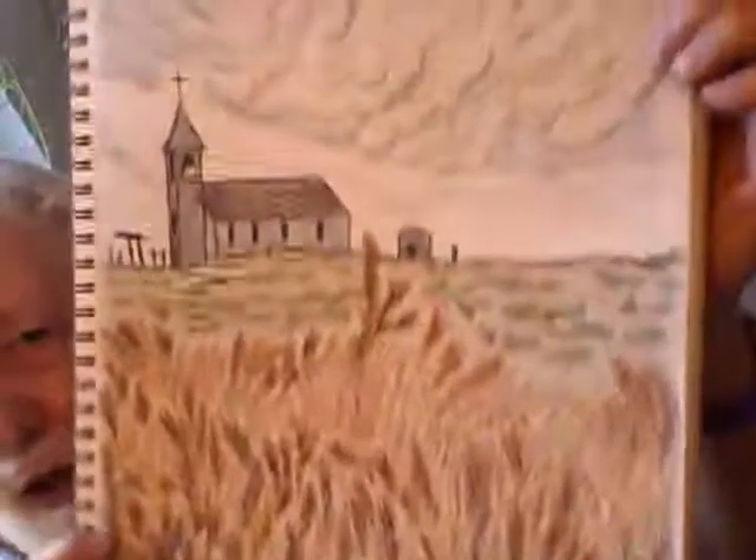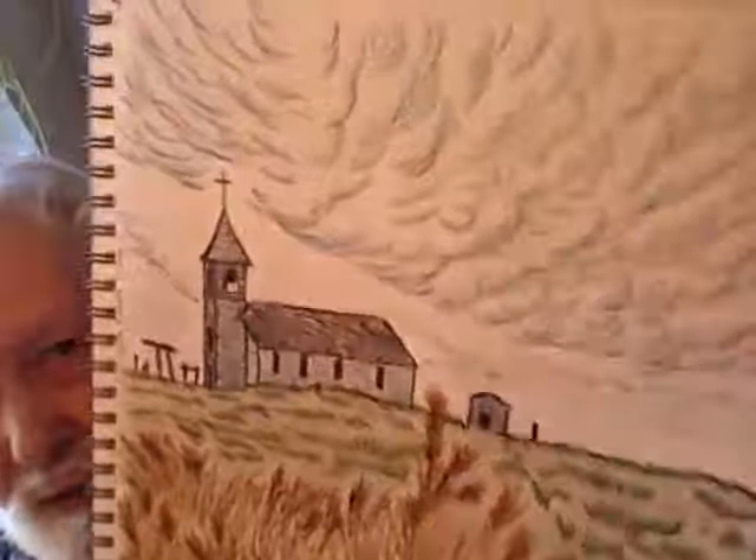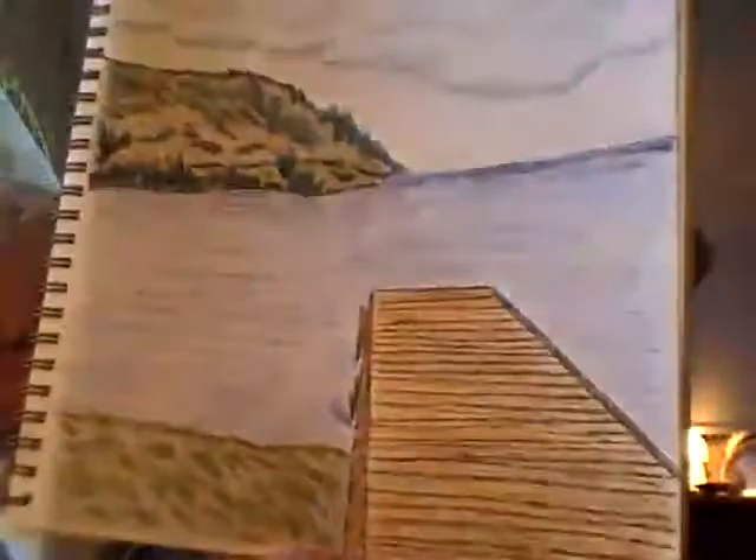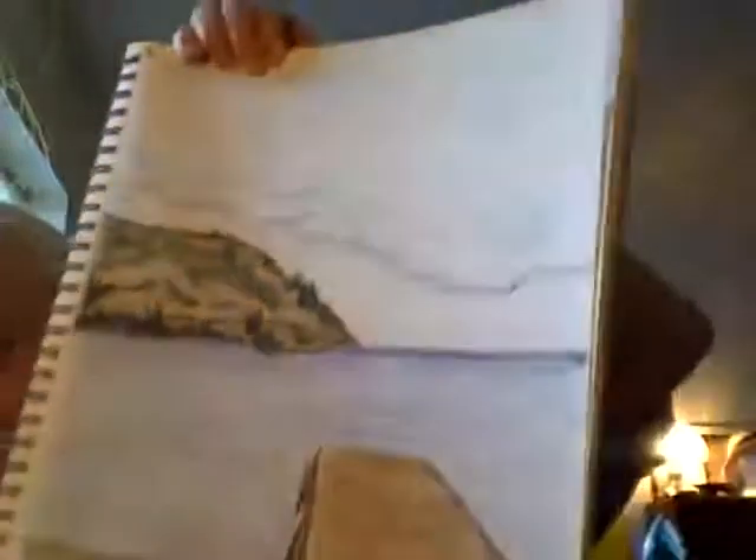What you will notice in these art drawings is that they are all kinds of things. For example, here is a church — but of course not just the church. You will see the clouds, you will see the grass, the landscape. All of these are put together quite well. And in some of them, you will find this little place where you can go out and jump into the water, or tie a boat to it.